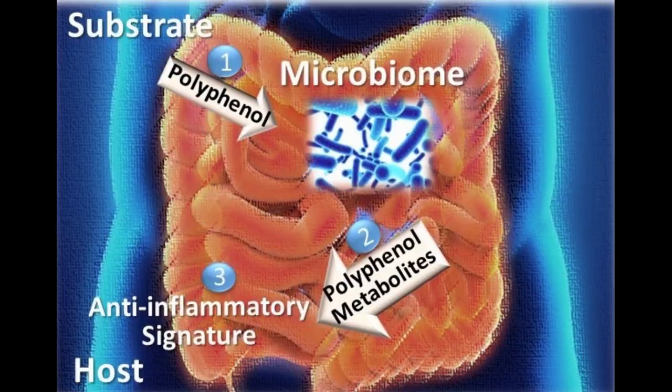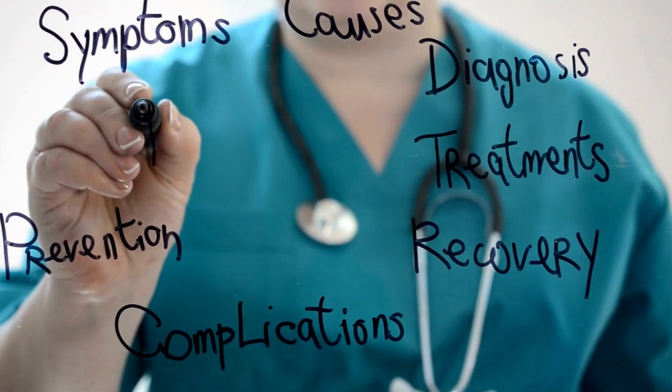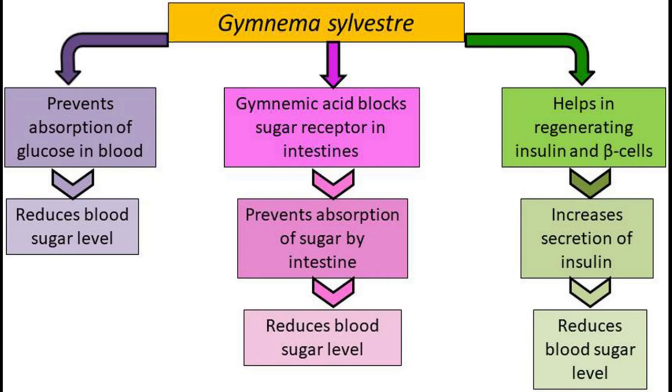Clearly, it does its job well. This herb is also loaded with anti-inflammatory and antioxidant compounds, making it a helpful tool for beating chronic disease and restoring the body. Gymnemic acid inhibits glucose from being absorbed into the body, thereby reducing blood sugar levels and preventing hyperglycemia — high blood sugar.